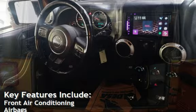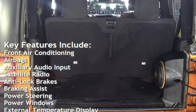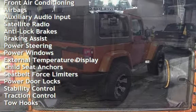Key features include front air conditioning, airbags, auxiliary audio input, satellite radio, anti-lock brakes, braking assist, and power steering.